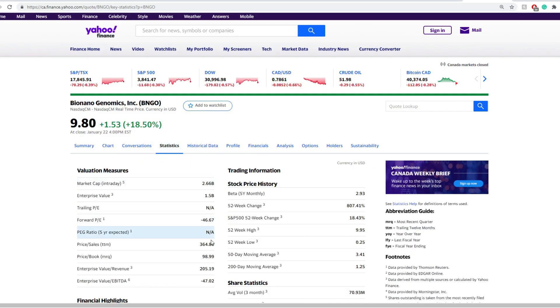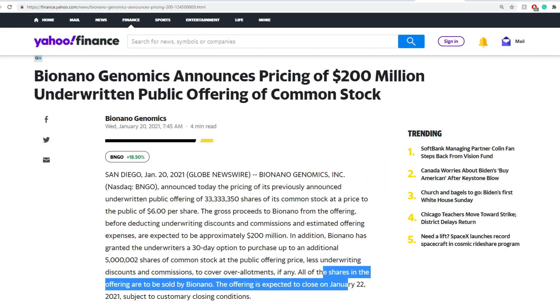In terms of statistics: price over sales is $365, and the S&P 500 average is $3, so it's 120 times more than the average. Price over book is almost around $100, while the S&P 500 is around $2 or $3, so this is around 50 times more than the S&P 500 average. But this doesn't tell you the company is just overvalued — it tells you it's trading on the intrinsic value of future operations. That is basically the main story about the due diligence as an update.